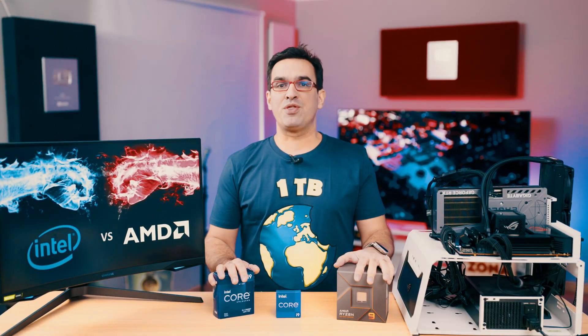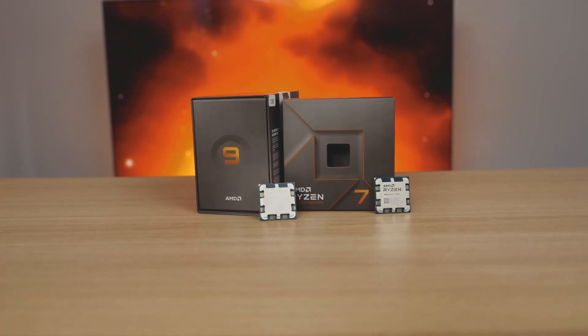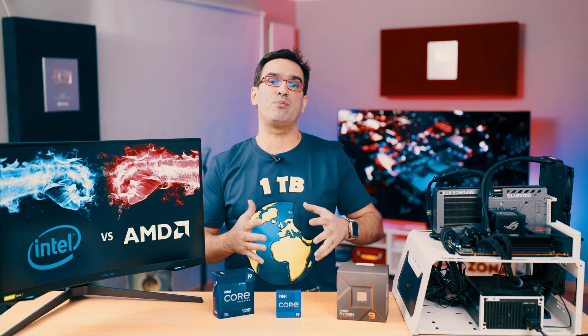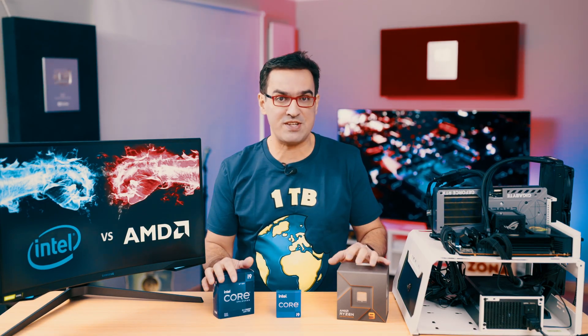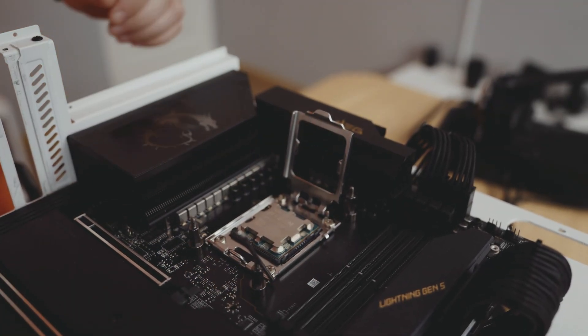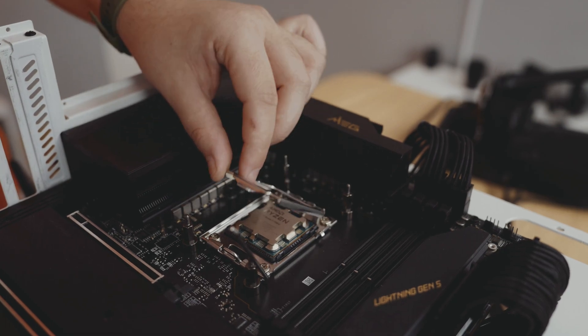In recent years, AMD has been on the rise when it comes to desktop processors and graphic cards. It stepped up on the ladder, turning from a company that sold affordable processors — most of the time slower than Intel's — into one that gave us the seriously impressive Ryzen CPUs.